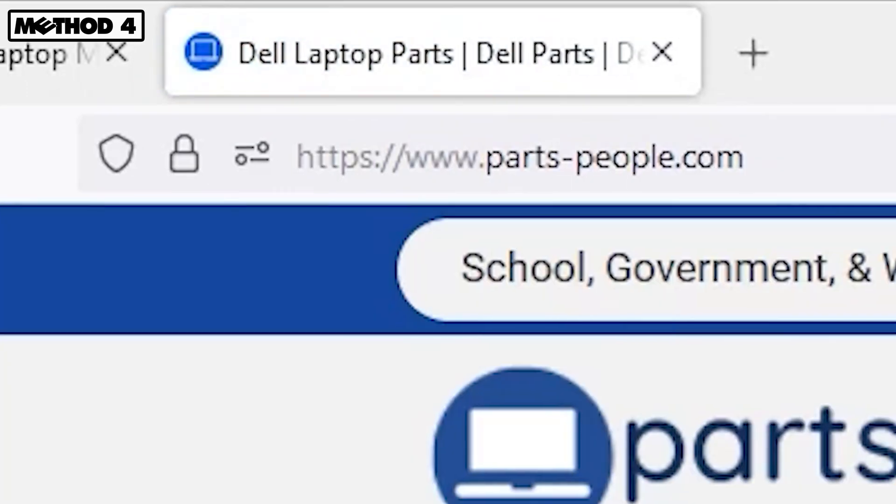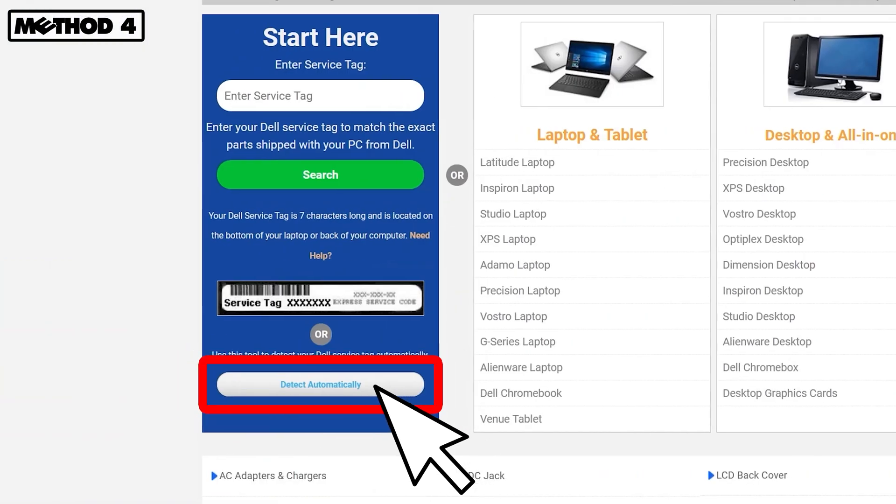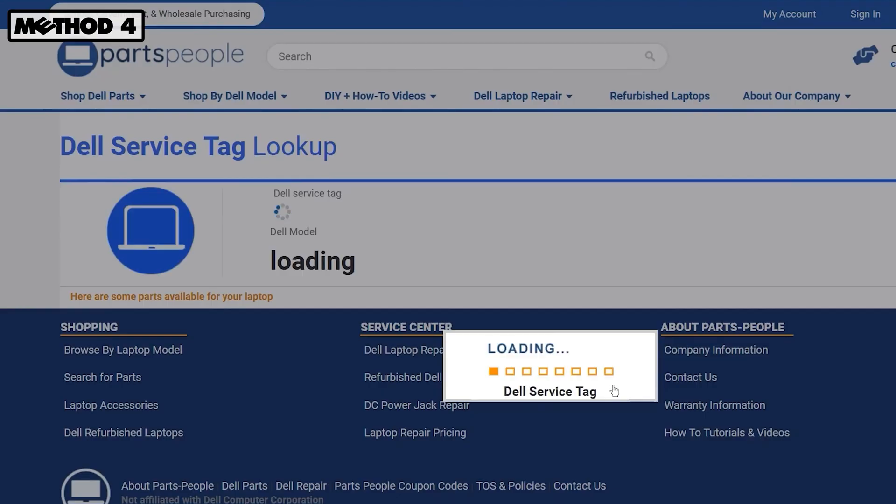Alternatively, we've built a tool on our site that does the work for you. There's nothing to install and it'll also take you to a list of compatible parts for your model.